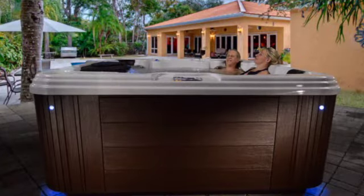Essence is featured in our provincial resin cabinet that offers the look of a natural wood spa. So durable, it requires no maintenance, keeping your spa beautiful for years to come.